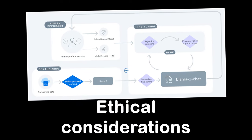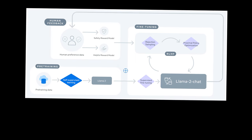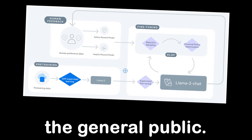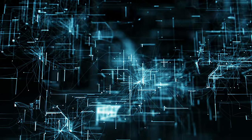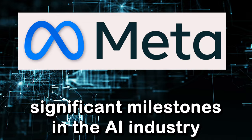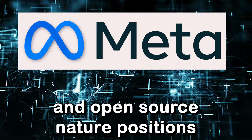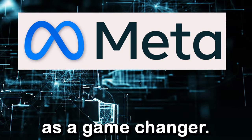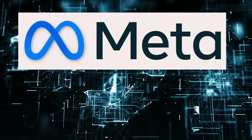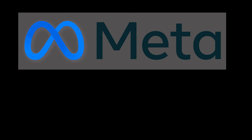Amidst the excitement, ethical considerations must remain at the forefront of AI development, ensuring responsible use and privacy protection. Transparent and accountable AI practices are essential to build trust with users and the general public. In conclusion, the release of Llama 2 and the Meta-Microsoft partnership signifies significant milestones in the AI industry with far-reaching implications. Llama 2's scale, performance, and open-source nature positions it as a game-changer, fostering collaboration and innovation in the AI community. Stay tuned for more AI updates in this fast-changing world.